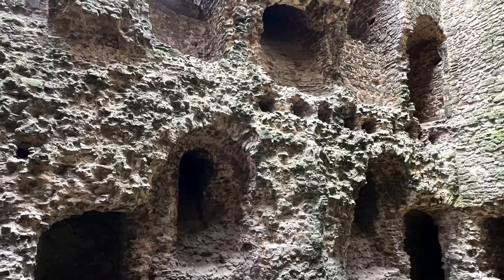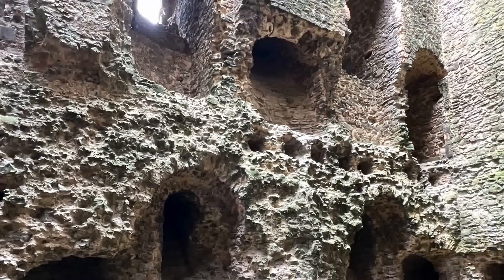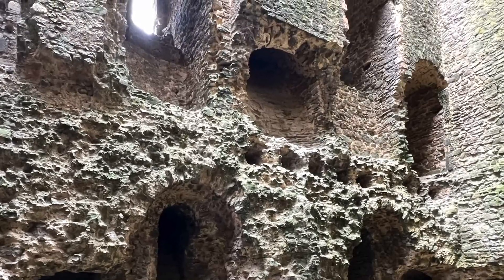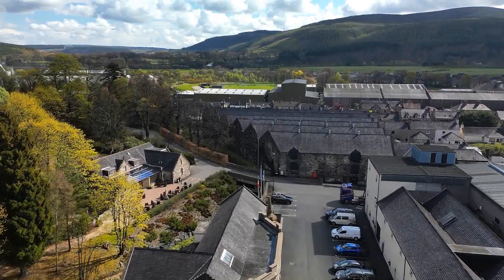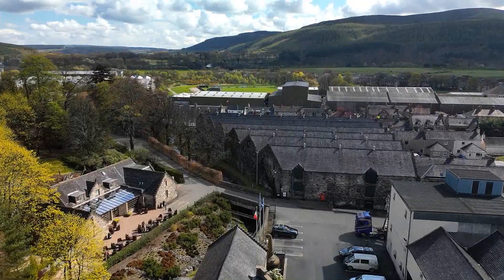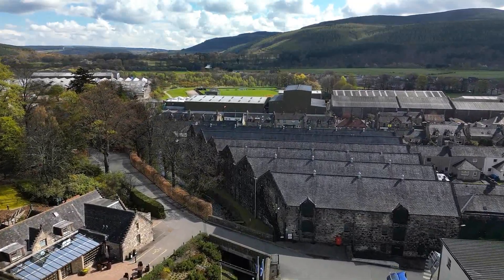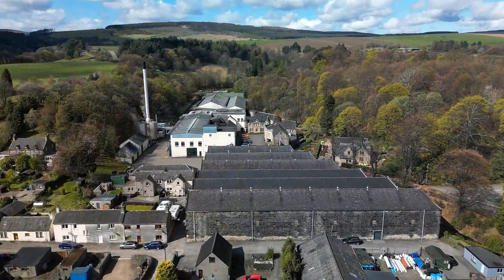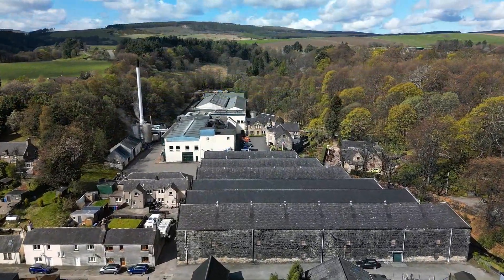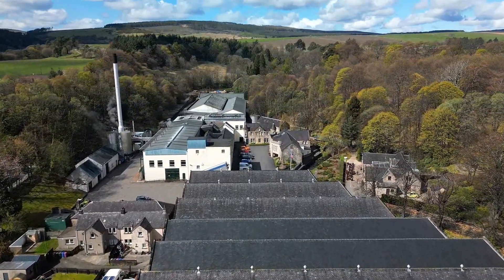Despite its current state, archaeological studies indicate that Rothes Castle had several impressive features for its time. Researchers believe that the castle once included grand halls and chambers for the noble residents, as well as a chapel. Evidence suggests that Rothes Castle may have had defensive ditches and earthworks to fortify it further. The remnants of these features can still be seen today, allowing visitors and historians alike to piece together its original form and purpose.